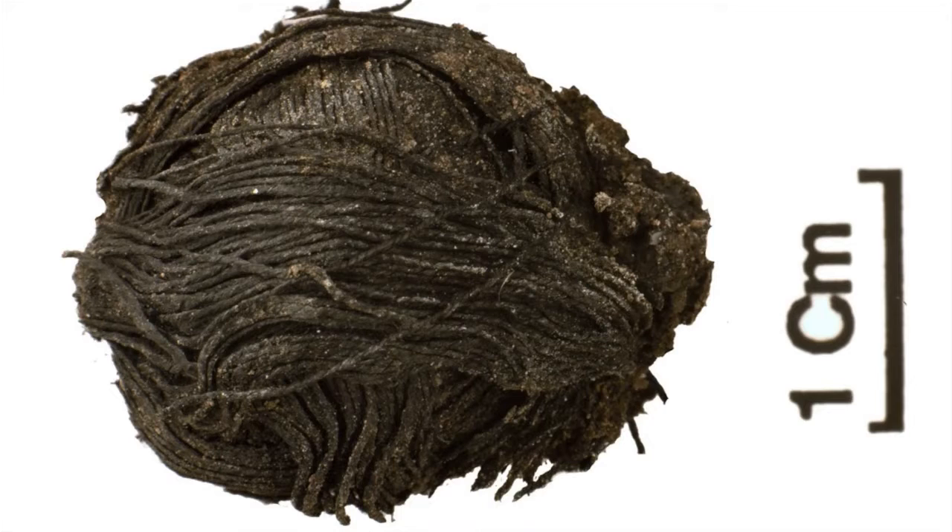One thing that's been really exciting for me investigating the Must Farm textiles is the range of different fibres and fabrics at the site. So not only are there bundles of prepared plant fibre, there are also threads and woven textiles.